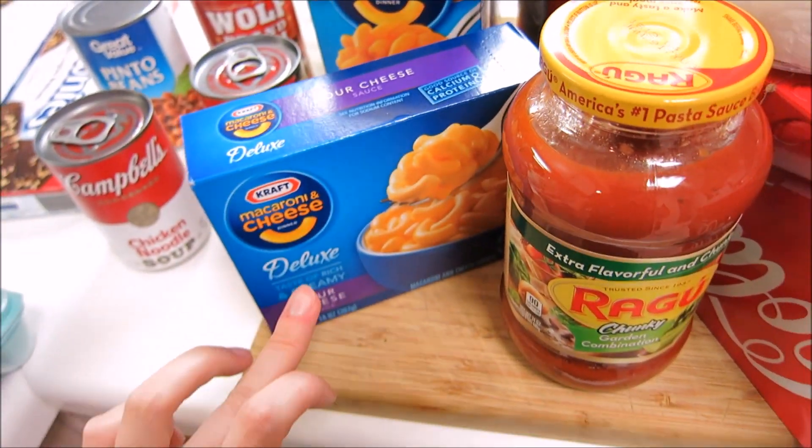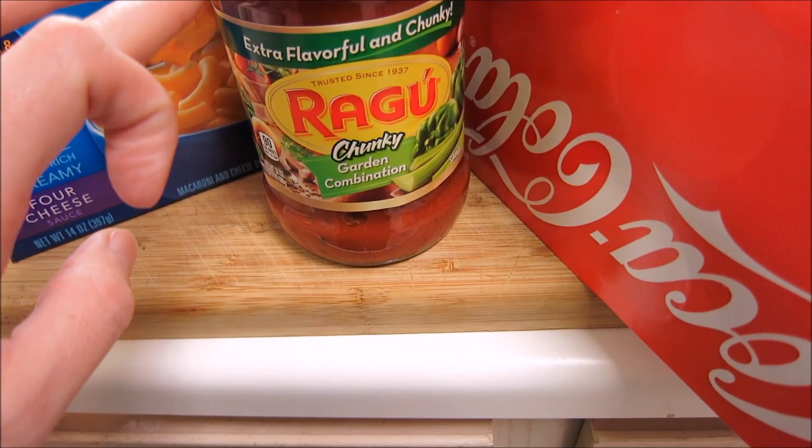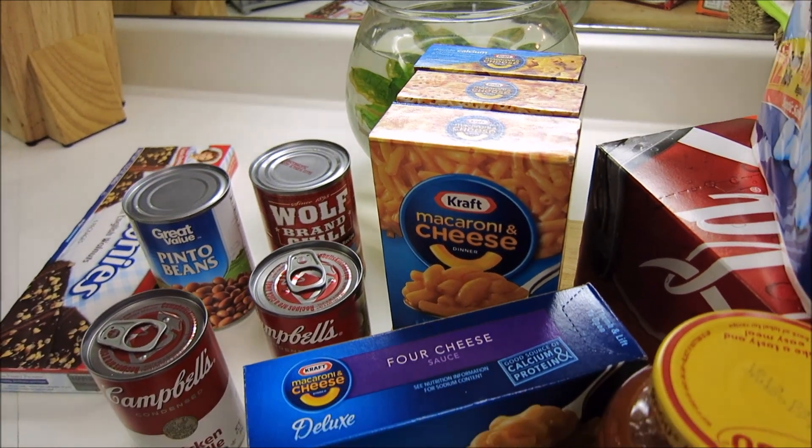I also got some stuff to make some beefaroni, so I got the macaroni and the Ragu garden combination, as well as some boxes of mac and cheese. That just goes on the side of like chicken fried steak or things like that.